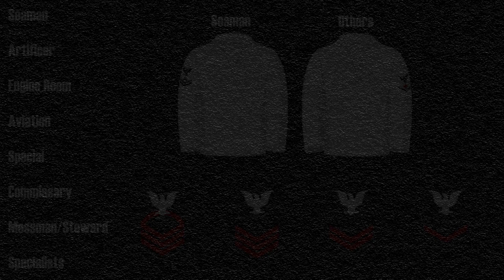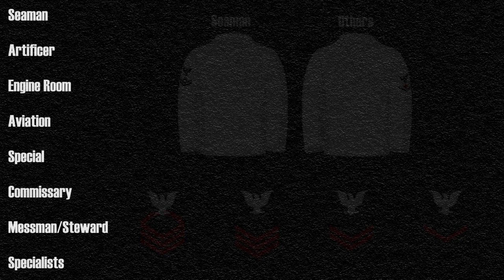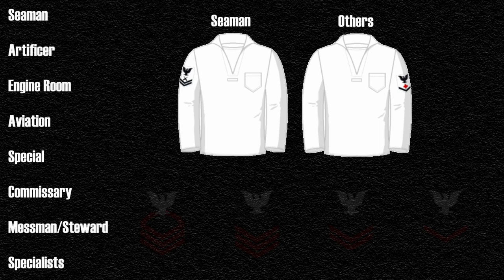The structure of the ratings is still in effect today, with some minor changes and ratings being added and taken away, as well as branches. In World War II, the Navy added new branches on top of the seamen and artificer branch: the engine room force, aviation branch, commissary branch, messman steward branch, and specialists. All branches other than the seamen branch wore their insignia on the left sleeve only, whereas the seamen branch wore it on the right sleeve only. Each branch contains many different rates distinct by their branch. Branches like the aviation branch would contain rates based on aviation jobs, such as aerographers' mate.